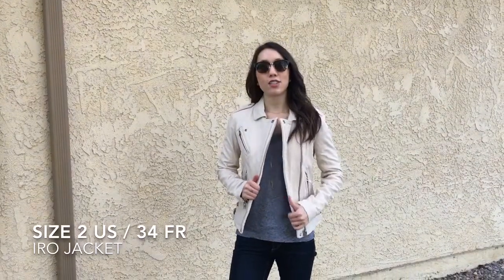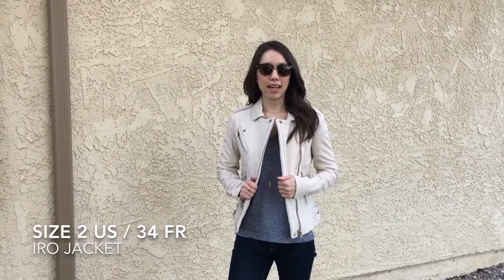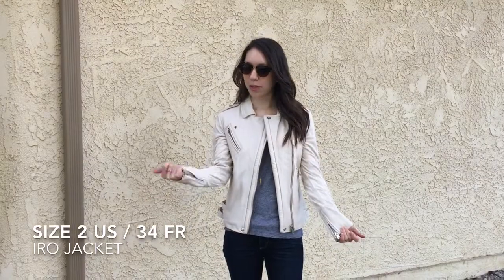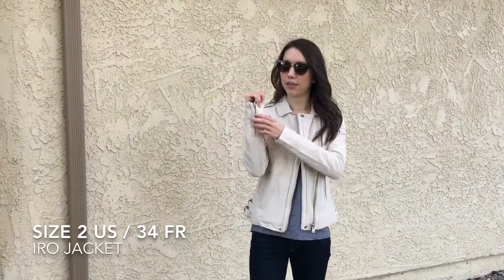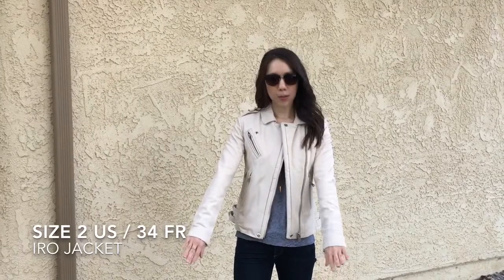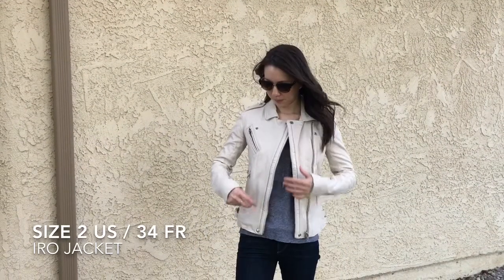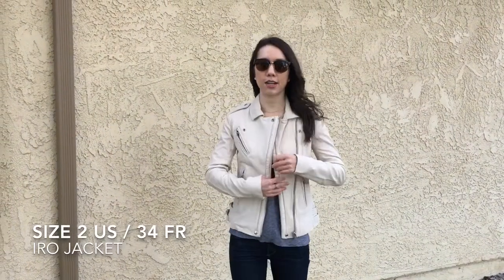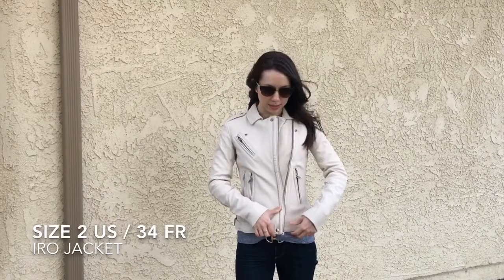The leather is really nice and soft — I really like that feature. This one did come a little wrinkled though, so you can see some of that on the ivory leather. The arms fit pretty well on me. There are zippers right here, you can see. This is a pretty good length, though it could be a little bit shorter in my opinion. It does have a lot of pockets — these two zipper pockets here and this one zipper pocket here, along with the front zip.